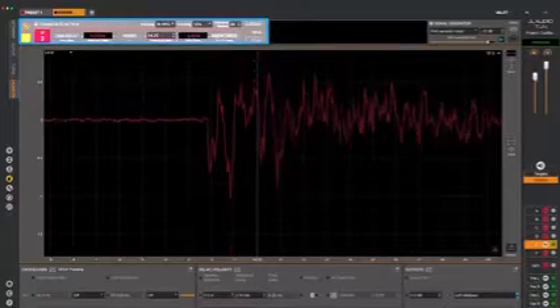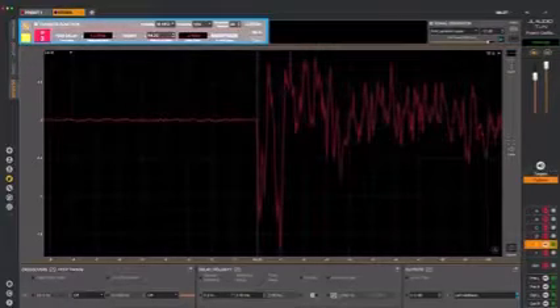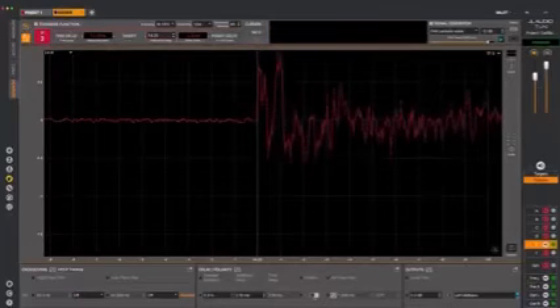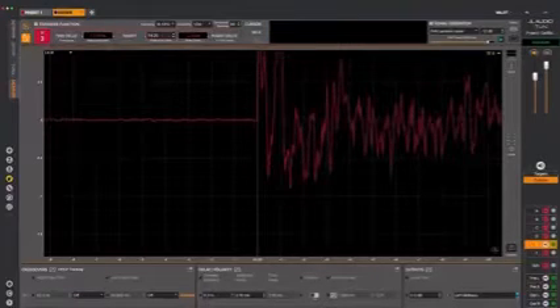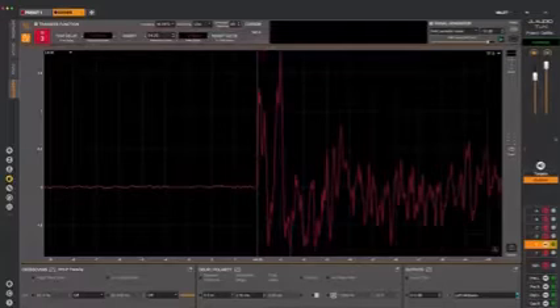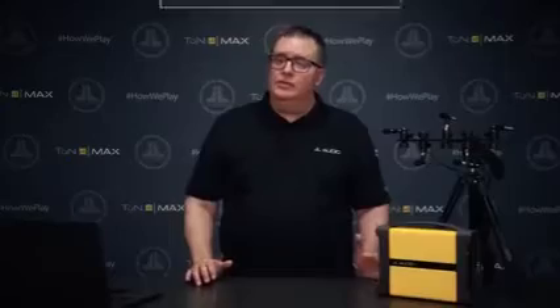You then set the longest delay as the reference. With MVI and VXI, a quick click on the Insert Delta button inputs the correct delay for each of the remaining channels, saving you tons of time and avoiding entry errors. If you're using a different DSP, you can just read the calculated values from Tune and transfer them to your DSP software manually. It's really pretty darn cool.